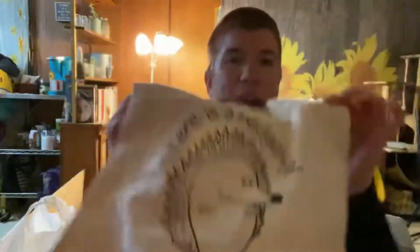I found this bag and I thought it was so freaking cute — it's got a hedgehog on it. I got this to put the gift that I got our neighbor girl in.